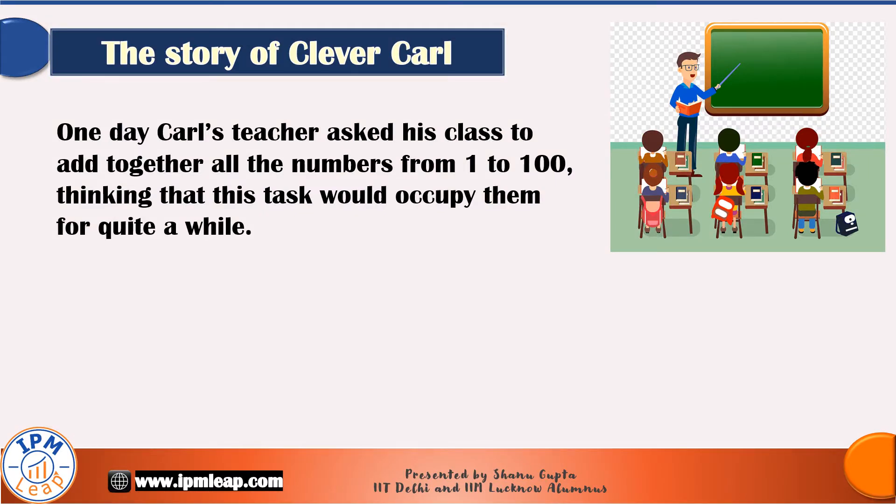One of the most popular tales that maths teachers like me tell to their students to build their love for mathematics is that of clever Carl. Carl was a child prodigy. He showed amazing mathematical skill from an early age, and the following incident shows how clever he was even when he was in his primary school.